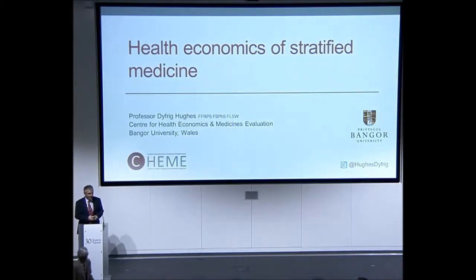Thank you for the introduction and for the invitation to present this afternoon. My slot concerns arguably one of the most important 'omics', which is economics. It certainly has a fundamental bearing on the translation of all the science through to practice and to use of these newer technologies by the NHS in the UK, and further afield in other healthcare settings as well.